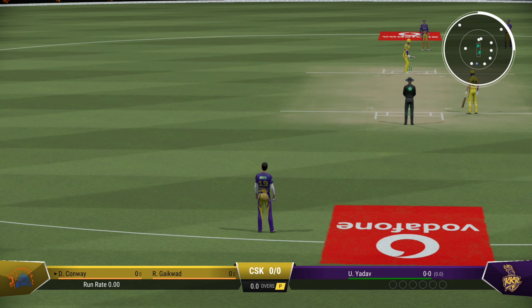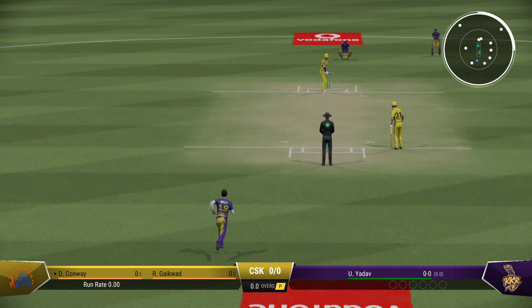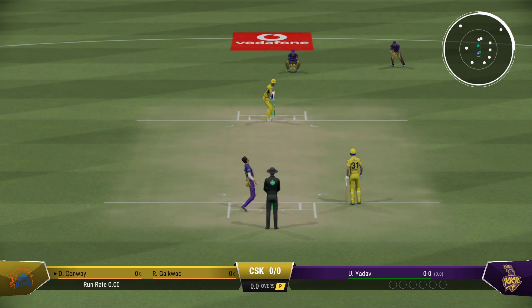Players look ready, the umpires are in position for the first ball. The bowlers will want to focus on their line and lengths and let the ball do the rest.